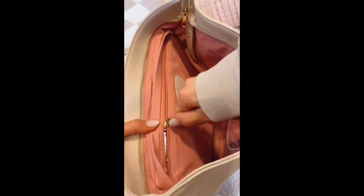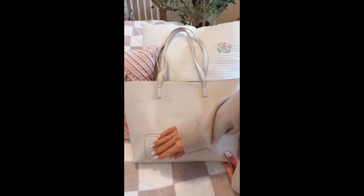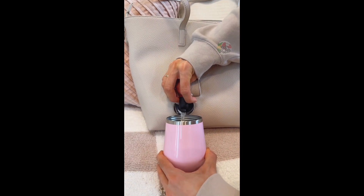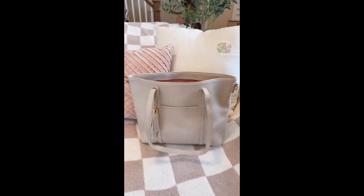This tote bag has a secret insulated pocket that keeps one and a half liters of your favorite drink chilled for hours. There's even a hidden pour spout built into the bag and the main compartment is big enough to fit all your essentials while on the go.